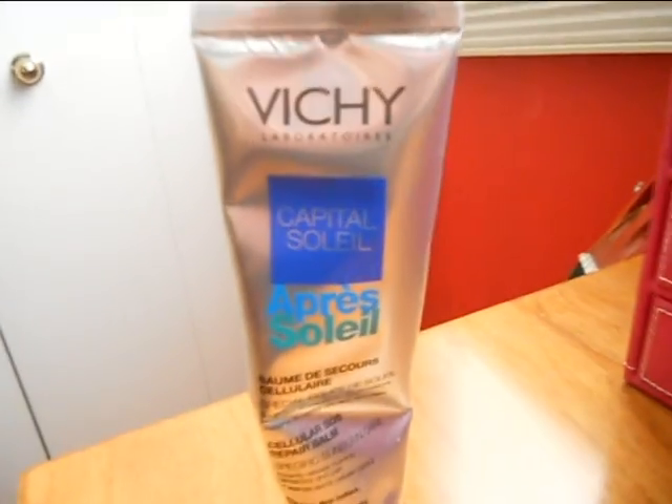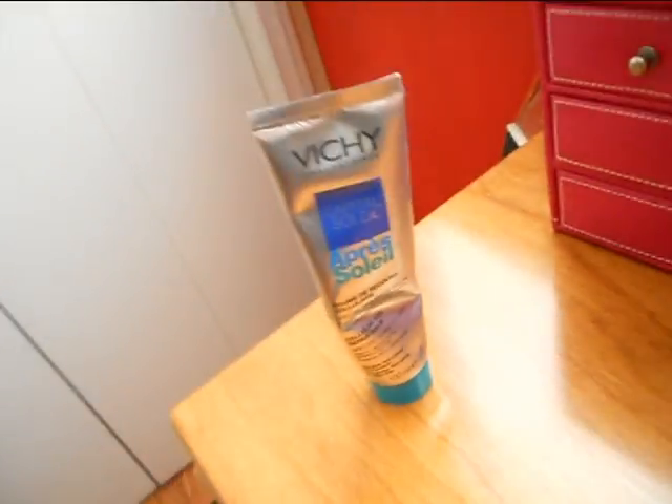Lastly, I'm going to leave you guys with a product that I found to work great for sunburns — it's Vichy's after-sun. It's only in French so I can't read you all the awesome things that are probably in this.